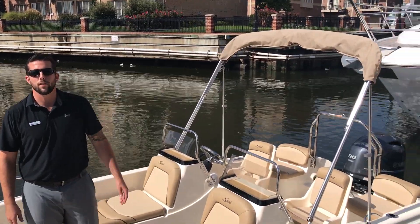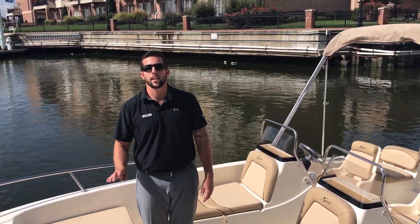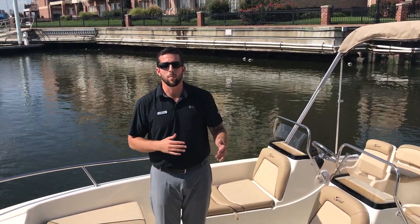That's a quick walkthrough of the 175 Sport Dorado Scout — a nice new boat for 2018. If you have any questions, feel free to give us a call at the link in our bio below. Have a great day — hope to see you on the water.